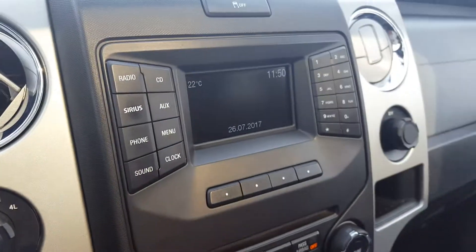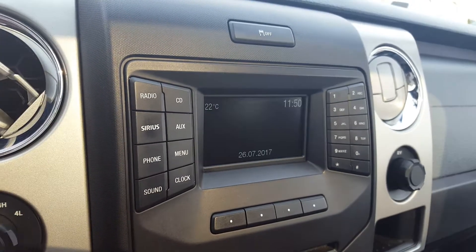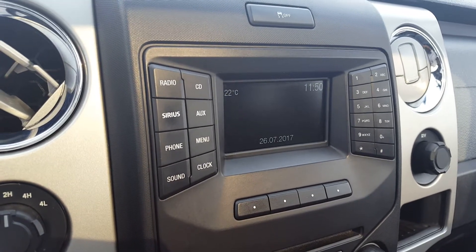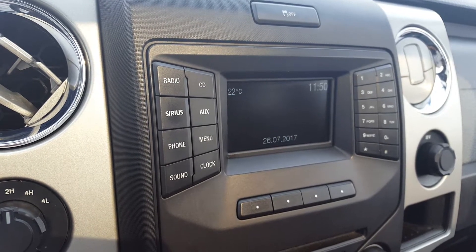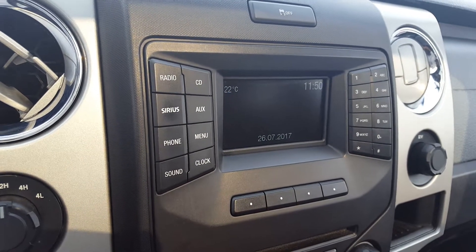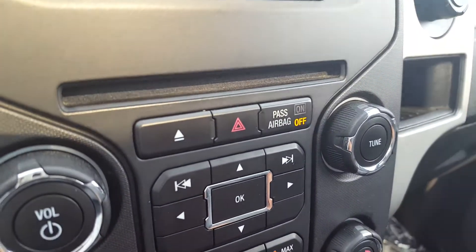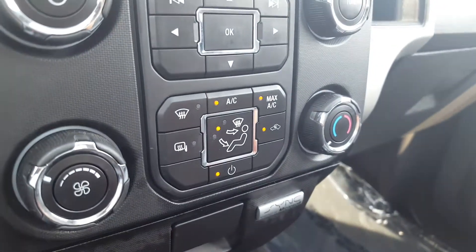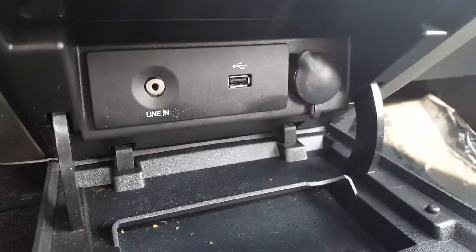On the main dash you've got your 4x4 settings and a monitor with the backup camera. To the left and right of the monitor you have all your manual audio controls — source controls, radio, CD, auxiliary, Sirius, etc. Underneath that you've got more manual audio controls and your source controls.